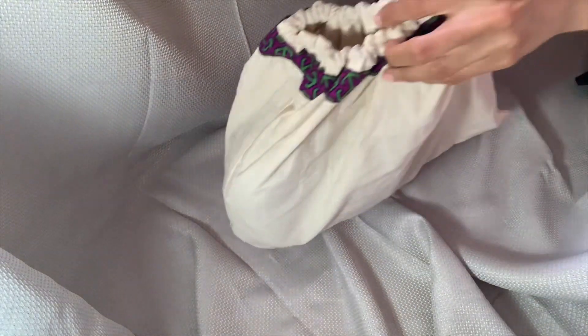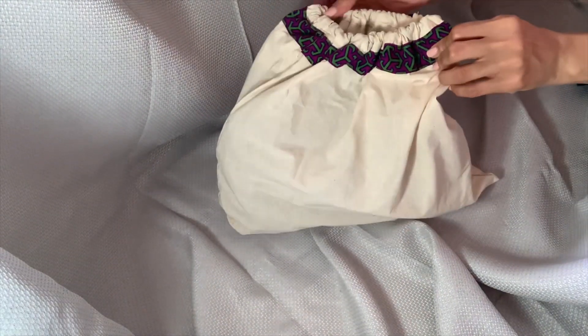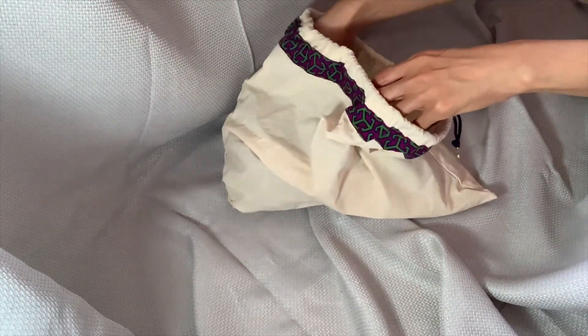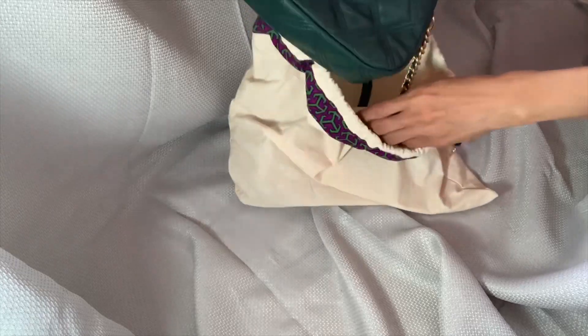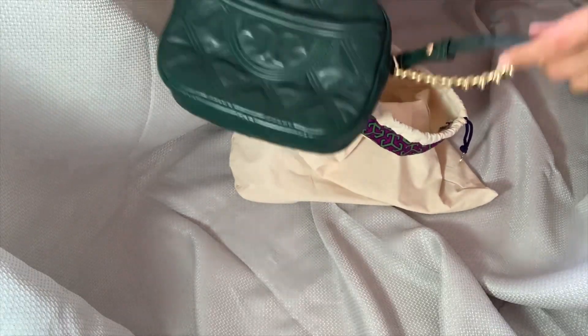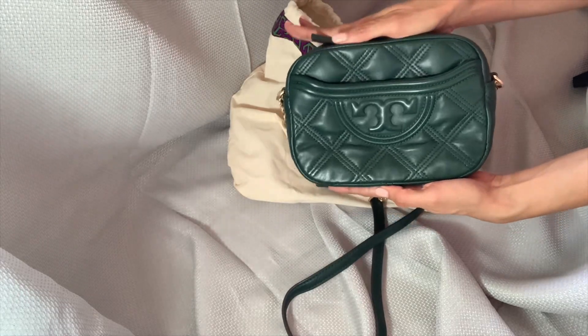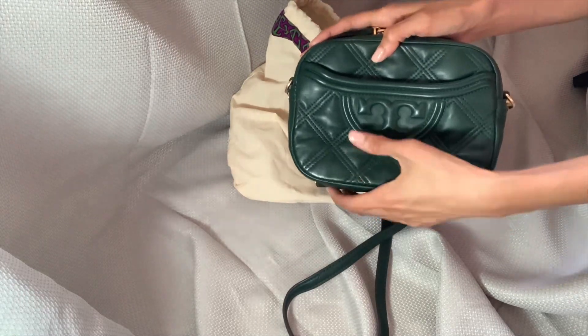Hello, my wonderful shoppers! How are you doing? I hope everything is great. Welcome to my channel — today I'm going to be unboxing a Tory Burch Fleming Soft Camera Bag.